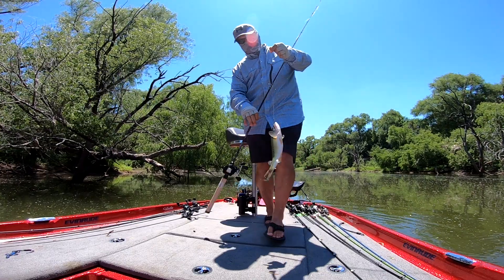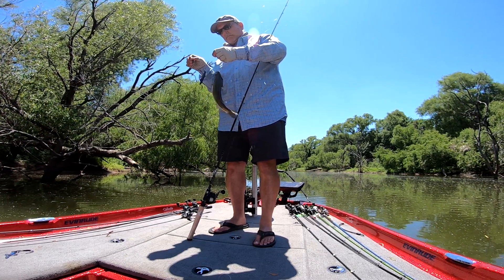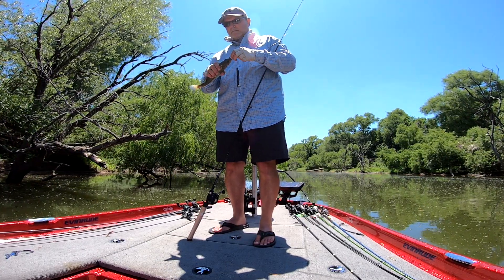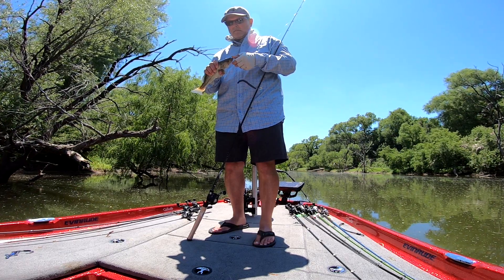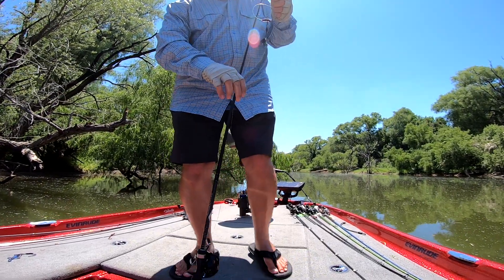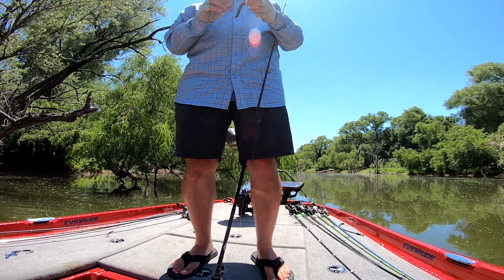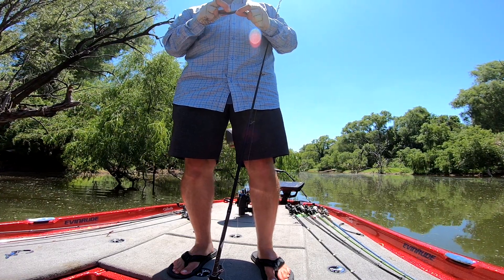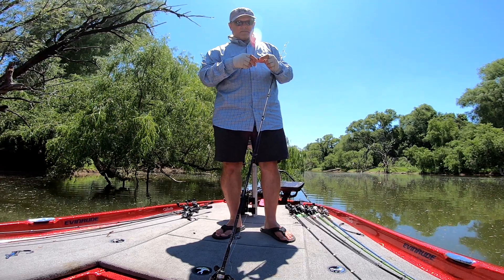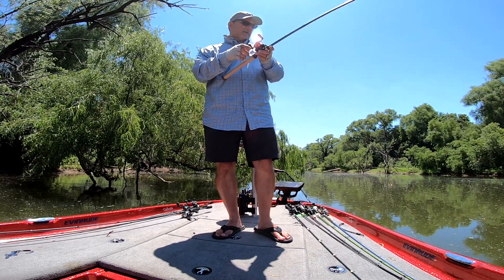Often felt like a brim was hitting it, but I guess it was just this little bass. Threw it into the shade right up against a tree stump, let it fall, felt a little tick — thought it was a bream — but then I saw the line swimming off and had that nice little bass on there. A lot of fun. Looks like this MJ rig is working out well for the summer conditions where I'm fishing today.